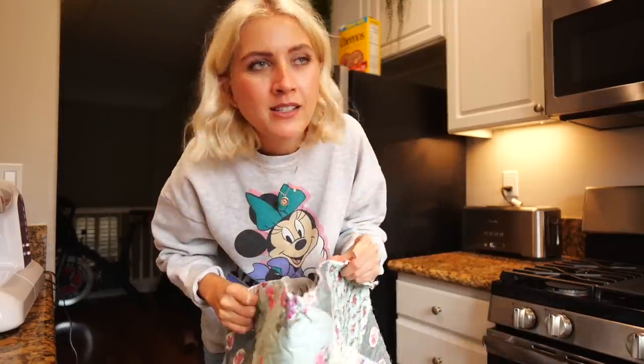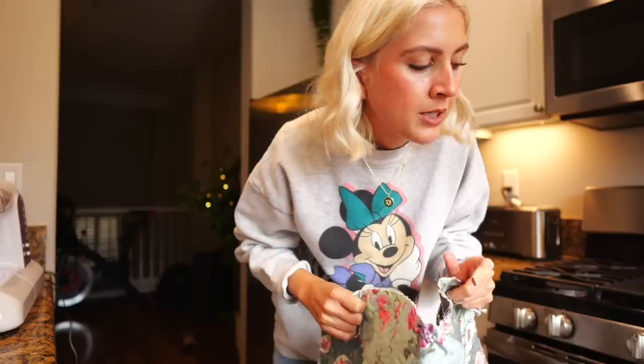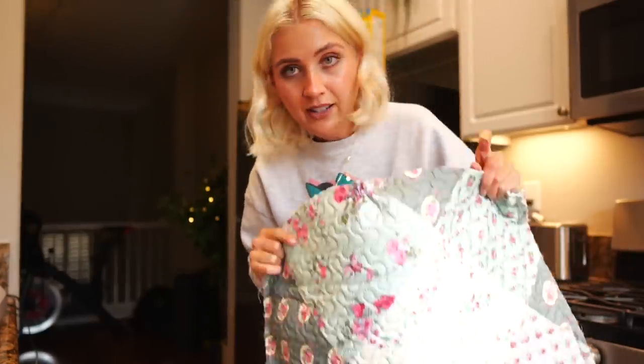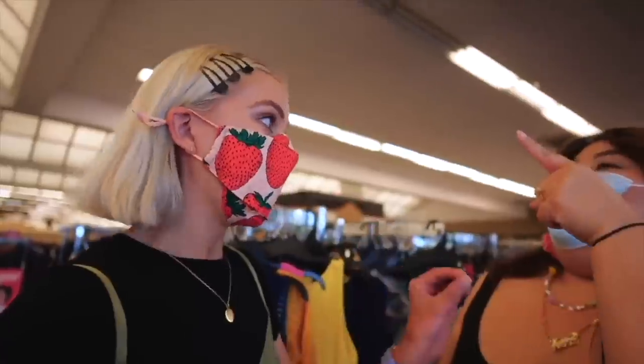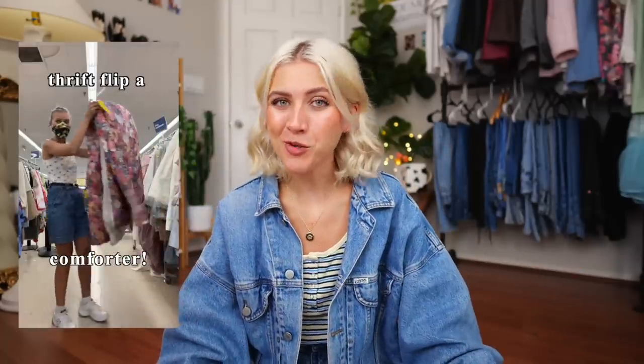Alexis Sunshine 83 - it's always sunny here! Hey sunshiners. So back in August I had made a YouTube short where I thrift-flipped a comforter into my dream dress in 24 hours, and a lot of you seem to really enjoy that. I've gotten comments saying you would love to see a longer YouTube version.